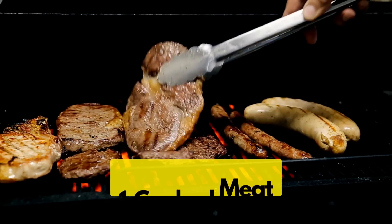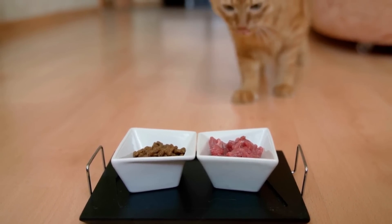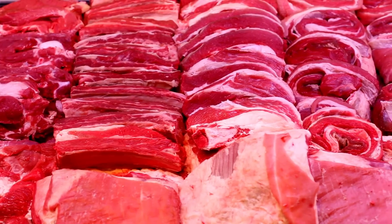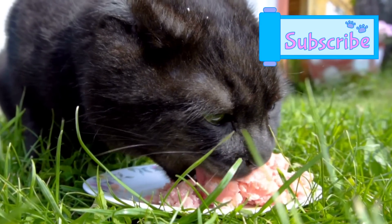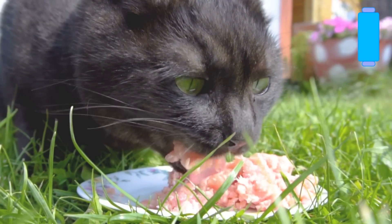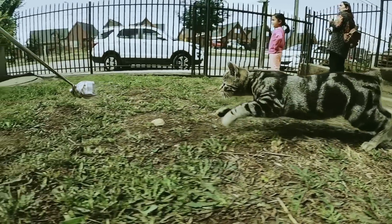First up, cooked meat. Chicken, turkey, beef — they're all on the menu for your whiskered companion. These meats are rich in essential nutrients, specifically high-quality proteins and vitamins such as A, B, and D. Proteins are critical for building and repairing tissues, while the vitamins play diverse roles.